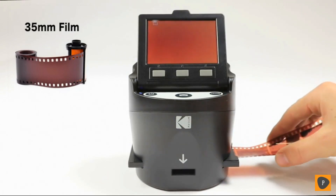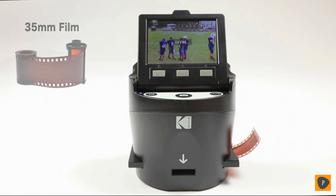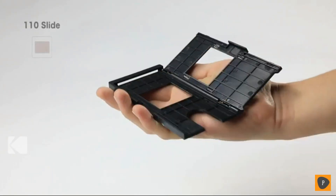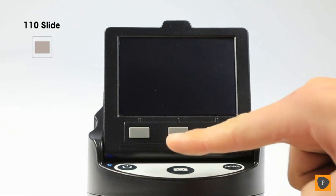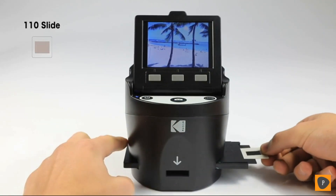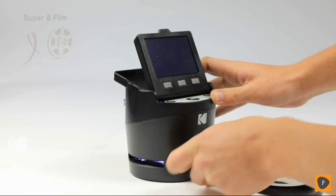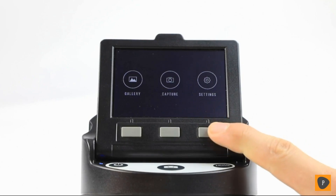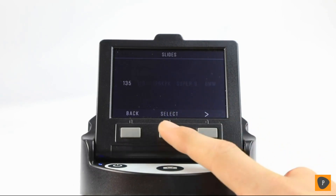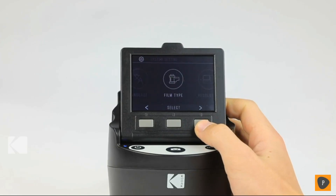Including everything from 135, Super 8, and 8mm slides to 35mm, 126, and 110 negatives. Convert color and black and white films from nearly any format with six unique easy load inserts and adapters. For further simplicity, the unit comes equipped with large, comfortable buttons for moving through the program's many applications. Once you've scanned a film, hit the main camera button to instantly save to your SD card. The display will even tell you when the memory is full.